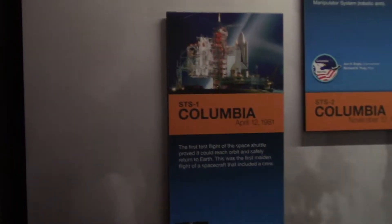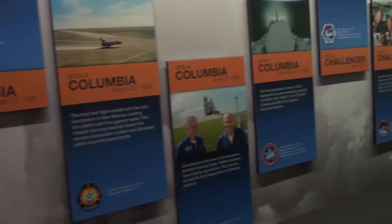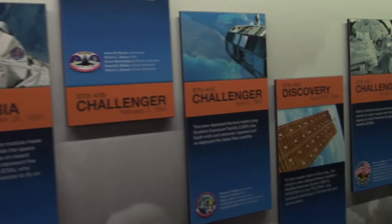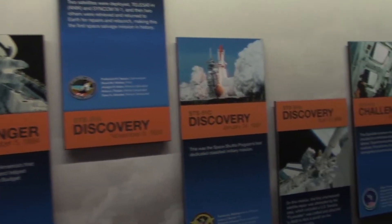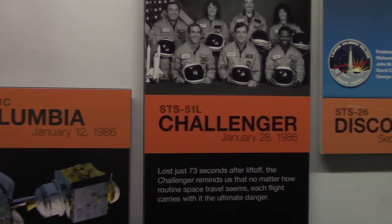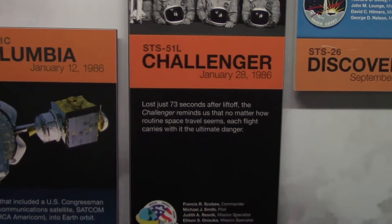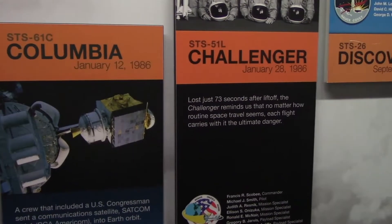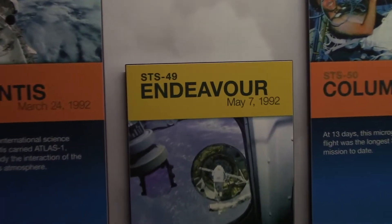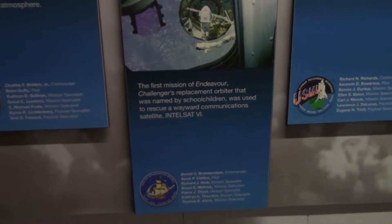Here we have the timeline of all the different space shuttles that have been launched. April 12, 1981, with Columbia. It's unbelievable. Here's the Challenger. Columbia, Challenger, Discovery, Challenger again, Discovery, Atlantis — first flight, 1985. And this was probably one of the worst days in NASA history: the Challenger disaster. January 28, 1986. Lost just 73 seconds after liftoff, the Challenger reminds us that no matter how routine space travel seems, each flight carries with it the ultimate danger. The first mission for Endeavour was on May 7, 1992 — Challenger's replacement orbiter, named by school children, was used to rescue a wayward communications satellite.